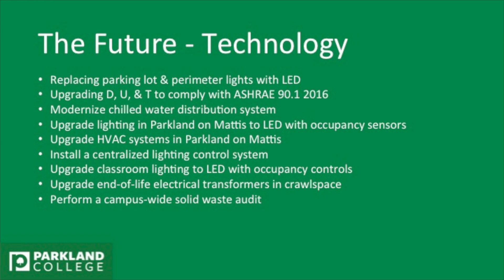We're installing a centralized lighting control system so that all lights on campus would be controlled from a central place, housed with the public safety office. We're upgrading the classroom lighting to LED with occupancy controls, similar to what we're putting in Parkland on Mattis. And we're upgrading the end-of-life electrical transformers in the crawl space — some are original to the campus, with a typical lifespan of 25 to 30 years, and we're pushing past that.